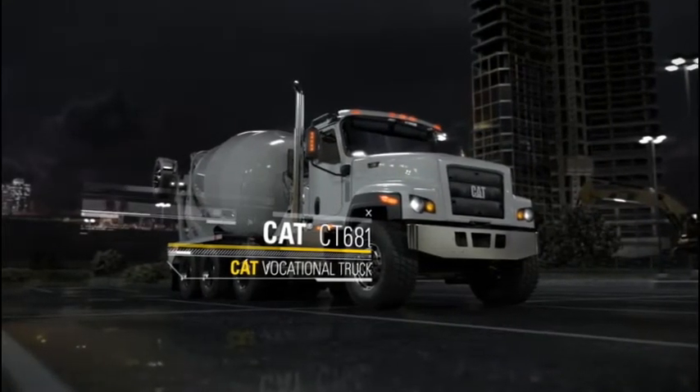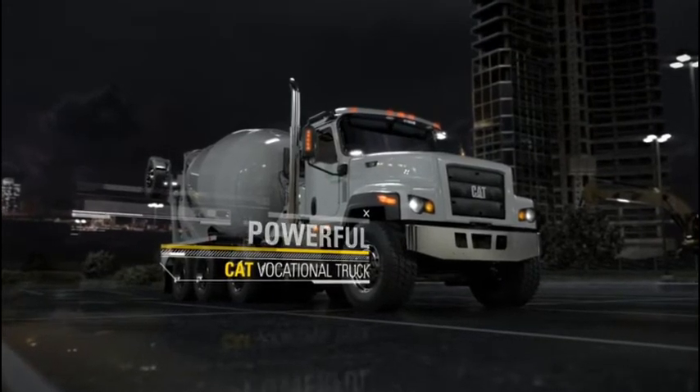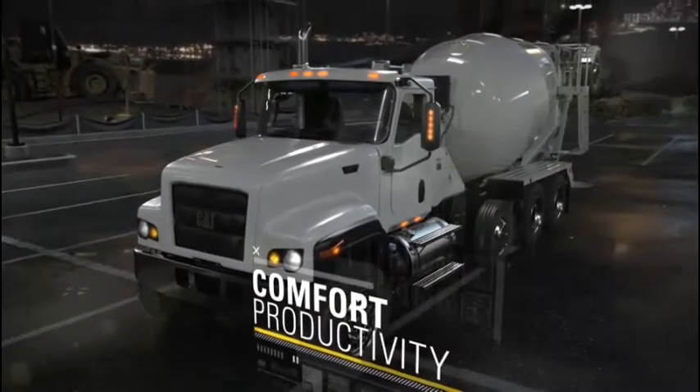Introducing the CAT CT681 — Powerful, Versatile, Durable — offering the ideal mix of comfort and productivity.